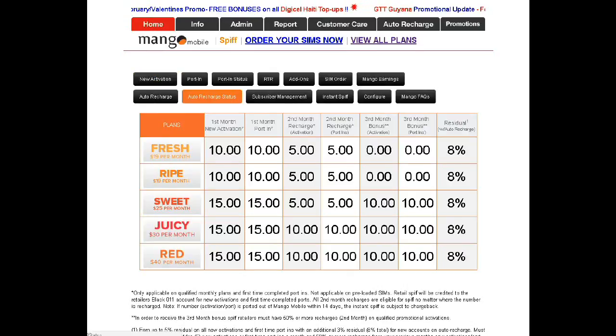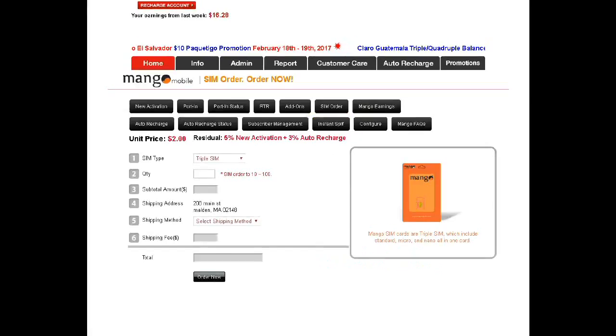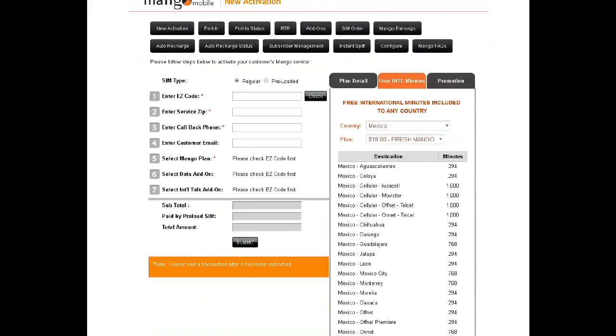As you guys can see — no activation point, point and status, all the things that you guys need are here. Your Mango savings, Mango earnings, the spiff — everything is here. There's an actual store I'm logged into where you guys can order SIM cards as well. Everything you guys will be needing is right here.